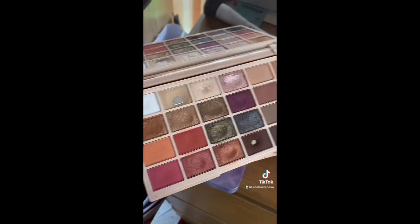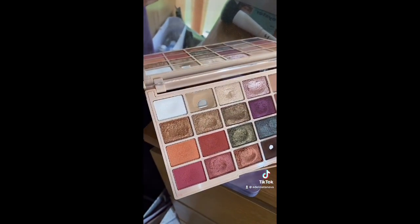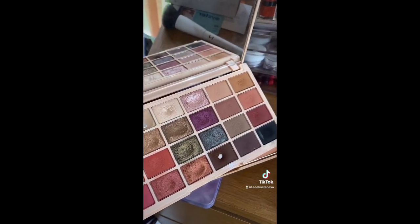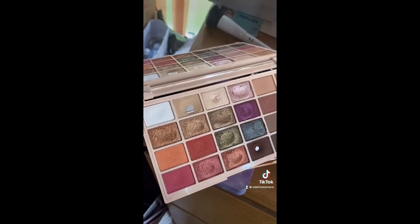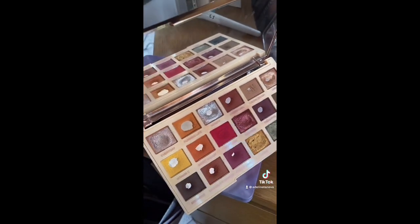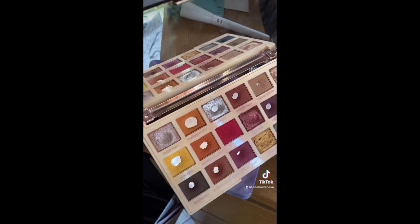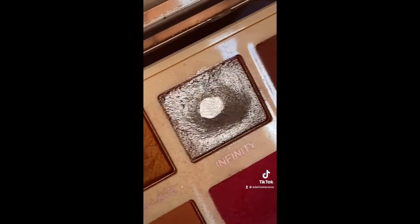Then we have the original Soap palette — I was absolutely obsessed with this but the formula has gone off, so I would actually repurchase this but not right now. I love it but mine has gone off because it's a couple of years old, so I'm getting rid of it. Same thing with the Extra Spice — I love this palette but I definitely noticed when the formula changed. That silver is one of the best I've ever used.